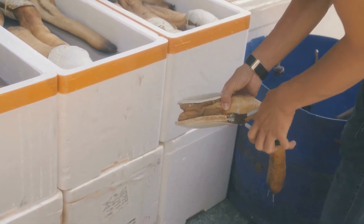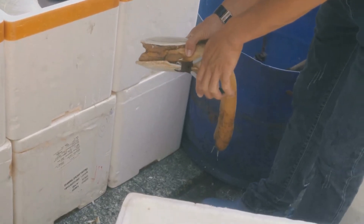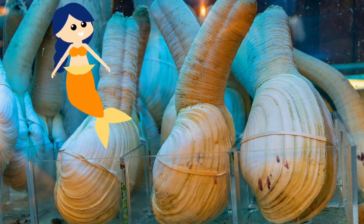Geoducks burrow deep into soft, muddy or sandy sediments, and this long neck is actually the siphon that the clam uses to bring clean seawater down to the deeply buried shell. They are the largest of all burrowing clams.